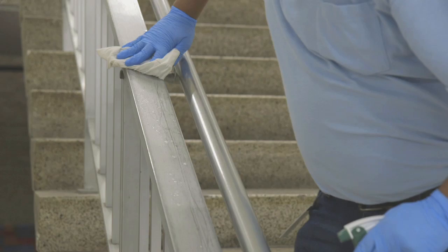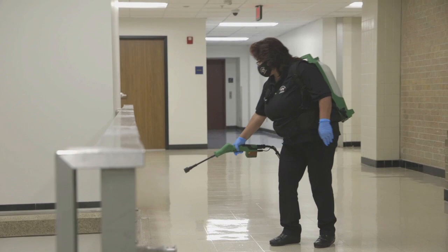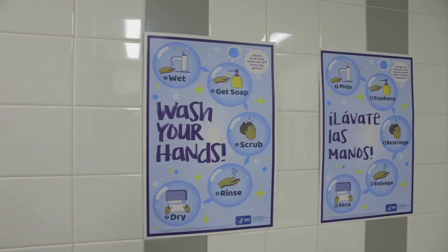At night, custodians will spray down the surfaces, waiting 10 minutes for it to set before wiping it down with a damp cloth. Additionally, the district is upgrading air filters in all buildings. These filters are suitable for filtering sneeze nuclei, pollen, and mold spores.